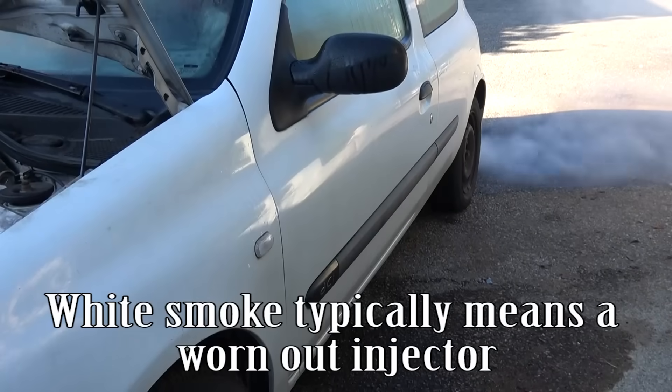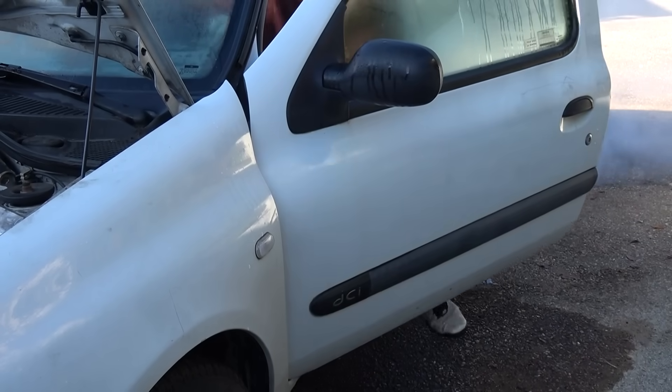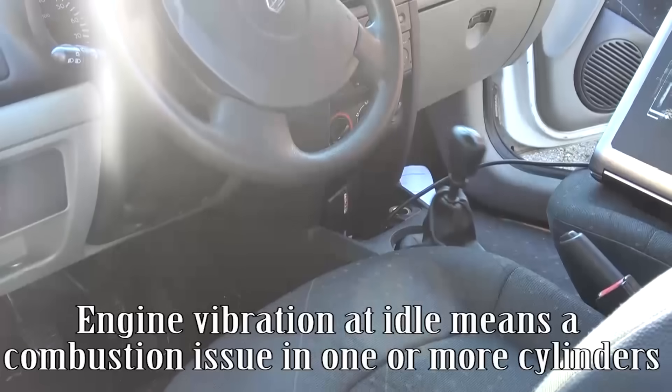White smoke typically means a worn-out injector. Engine vibration at idle means a combustion issue in one or more cylinders.